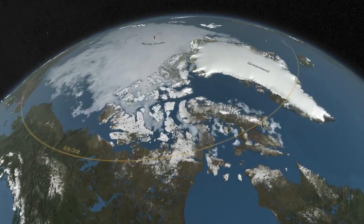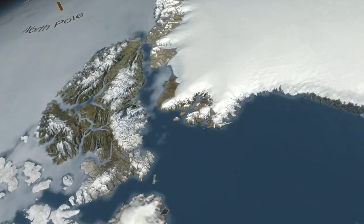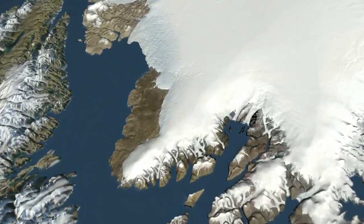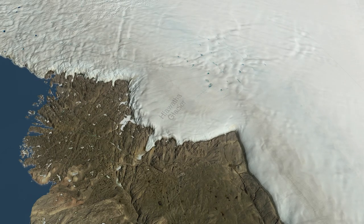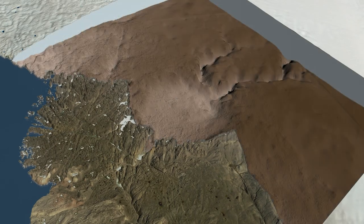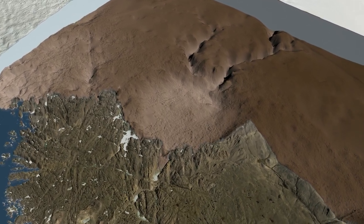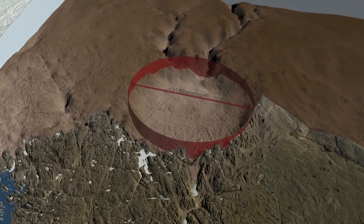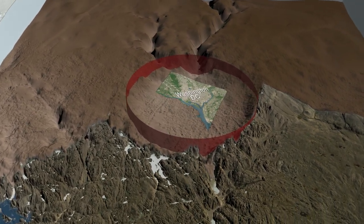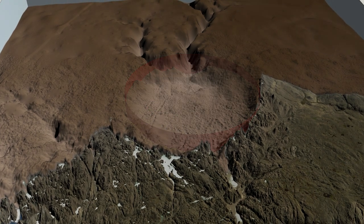In a remote area of Northwest Greenland, an international team of scientists has made a stunning discovery buried beneath nearly a kilometer of ice. It's an impact crater, 300 meters deep, 31 kilometers wide — much bigger than Washington DC, even bigger than Paris — and it's probably one of the youngest large impact craters on Earth.